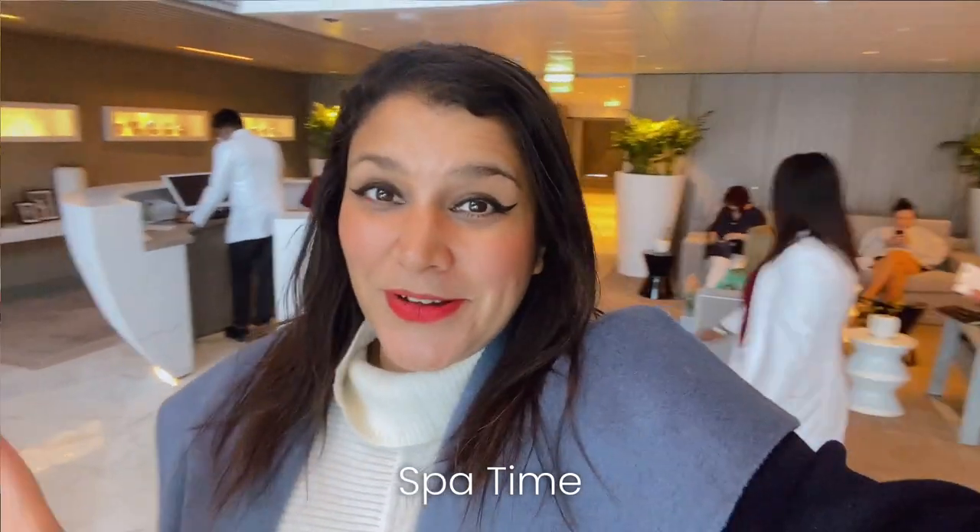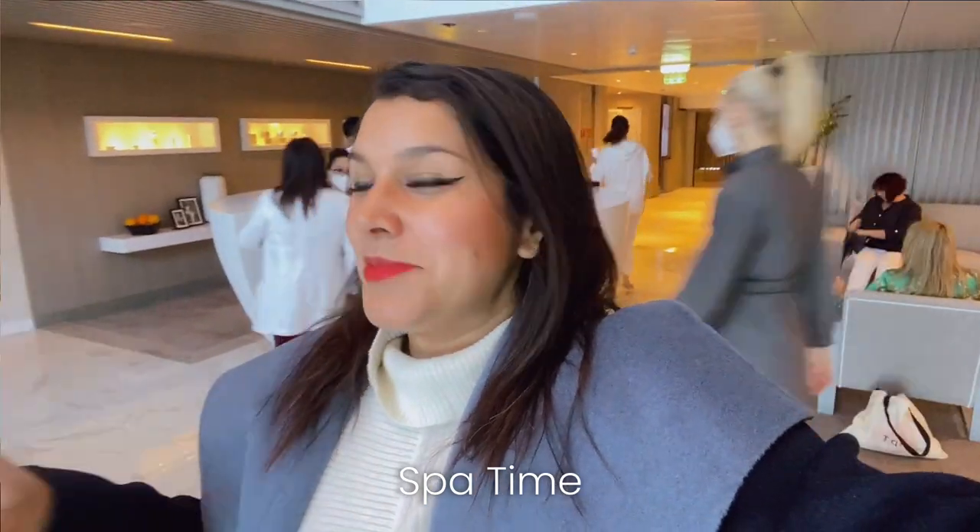We've literally had the most amazing couple of days, and to top it all off I'm here in the spa, which is absolutely beautiful and zen. I'm going to have a full body massage and full relaxation. Very excited — I'll let you know how it goes.